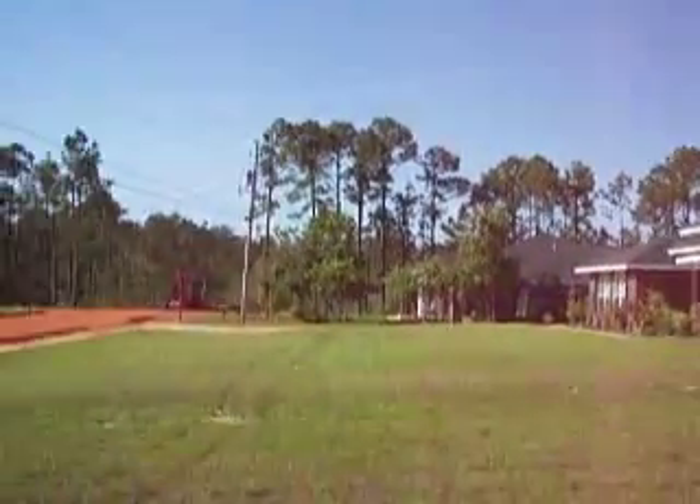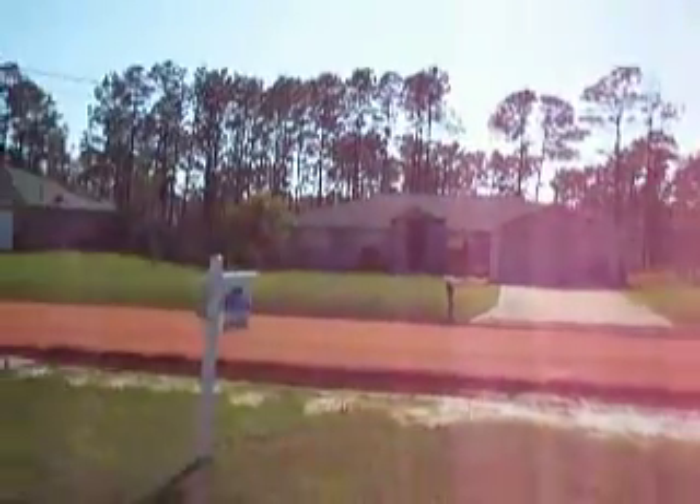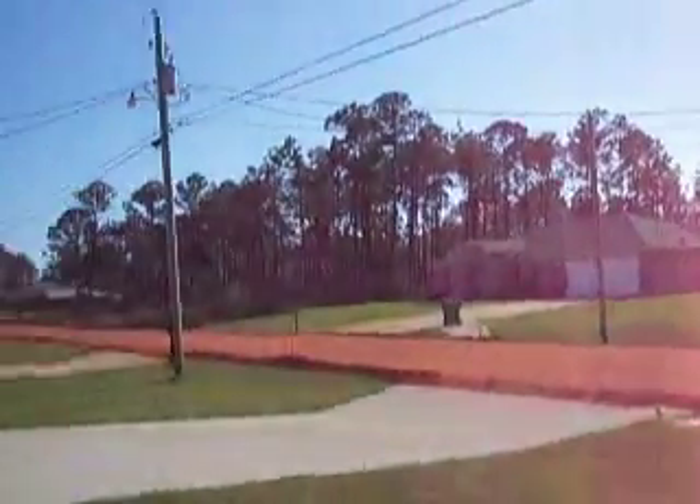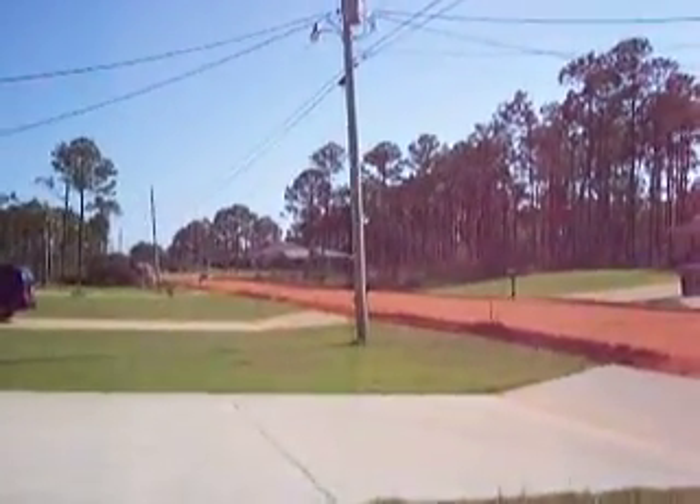This is a nice street. It dead ends — you're actually really close to the end of the street. That is looking over towards Perch. Actually, that's Marlin. Perch is a block down. That's Marlin.